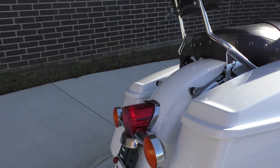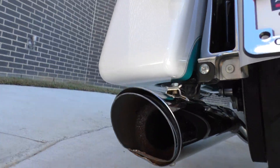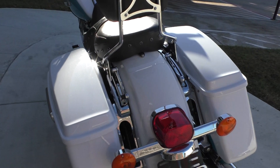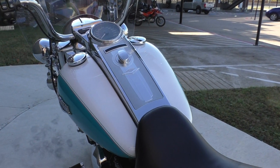The only issue I noticed with the bike was the left side pipe was a little dented in on the bottom side. But I didn't see any scratches or paint chips or anything like that on the bike — it looks real good.